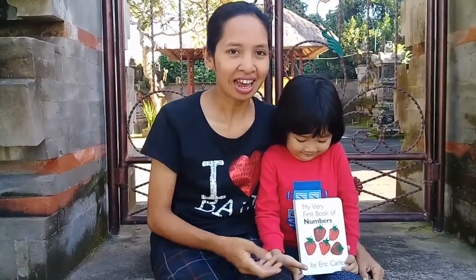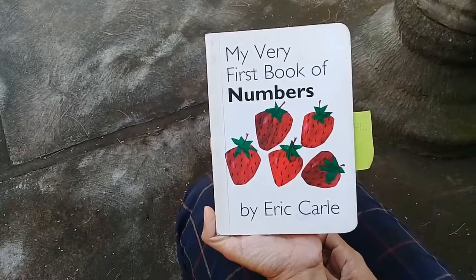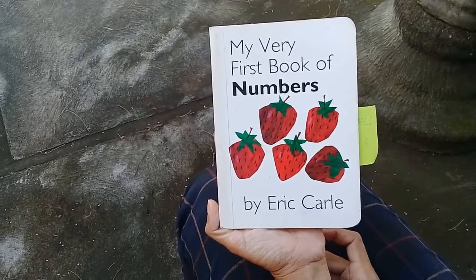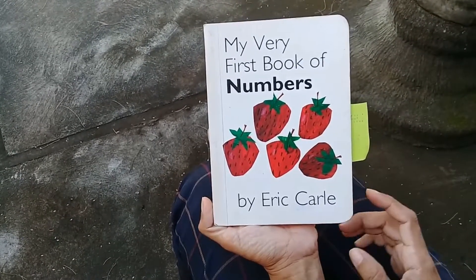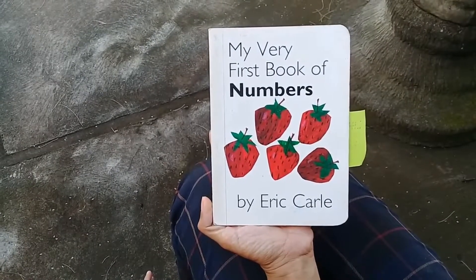Hi, today let's read this book together and learn numbers and do some counting. Are you ready? My Very First Book of Numbers by Eric Carle. What picture can you see here, Lia? Strawberry! How many strawberries?